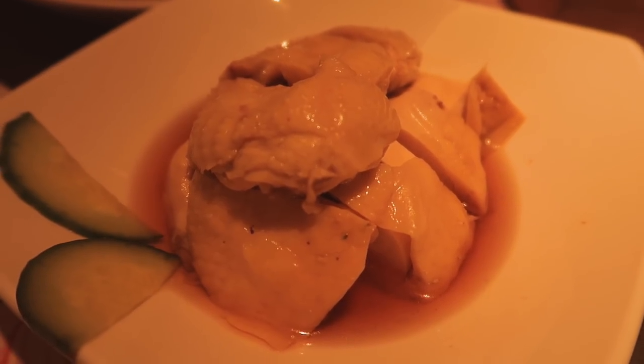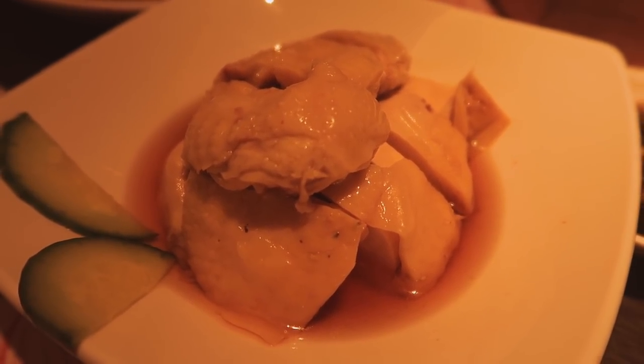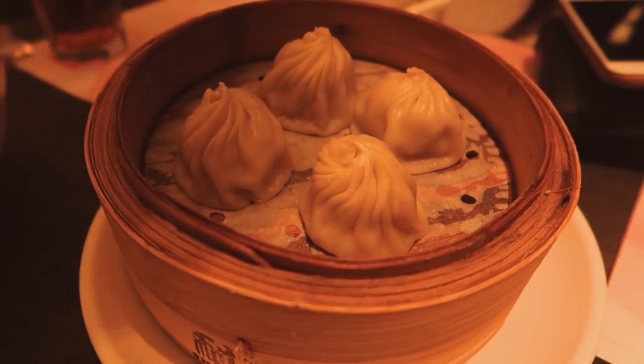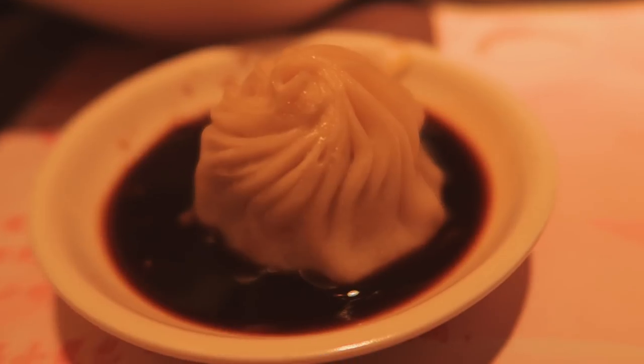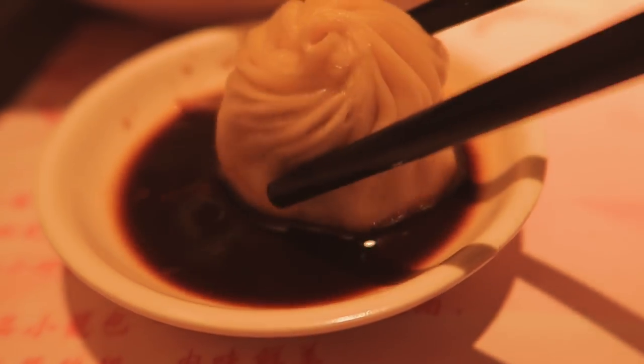Now we have some drunken chicken — I think it's got some wine in there. And then also the very famous soup dumplings, which are my favourite. Soup dumplings bathing in vinegar and sauce time — all in one. Oh no, my soup just leaked!